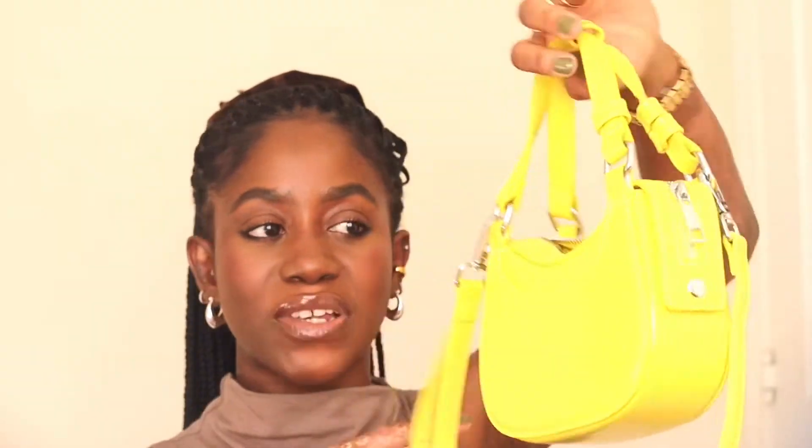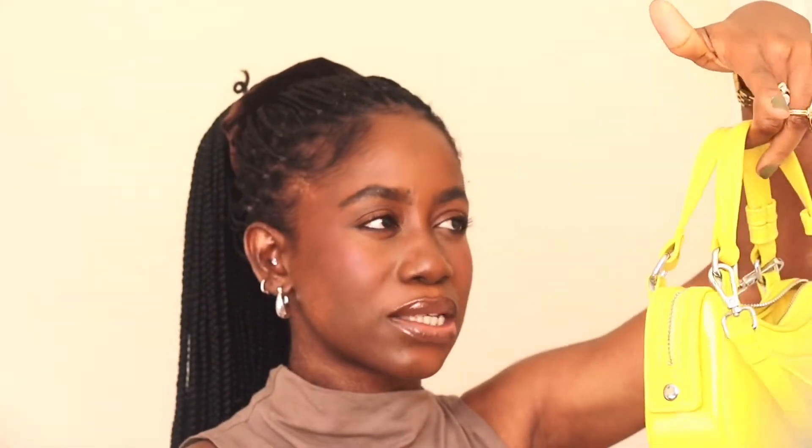The next item from Zara is this yellow bag. I wanted a really tiny statement bag that would work for all occasions and would work with many colors, and also be a statement piece. I love this bag — it was on sale because I reside on the special prices section of the Zara website. It's so cute, fits the essentials — your wallet, your phone. It also has a long handle and I think this costs £15.99.